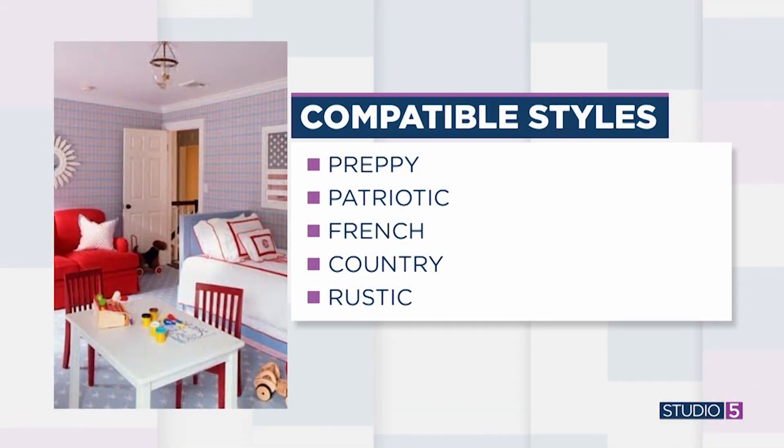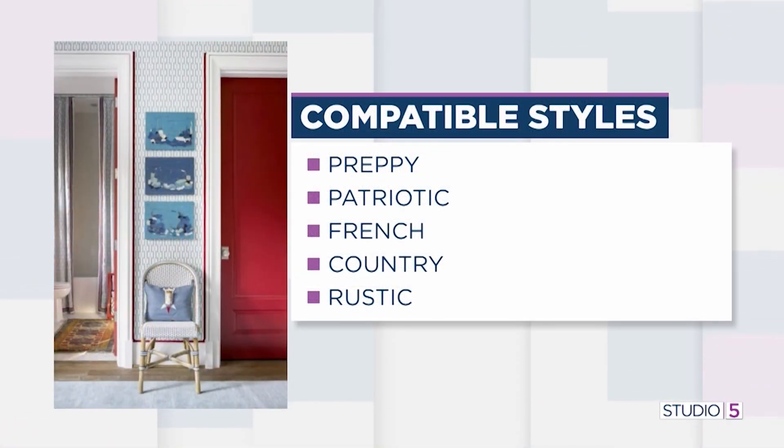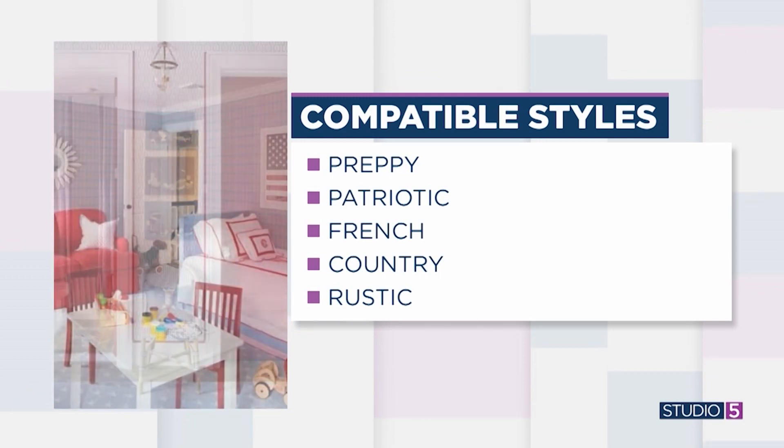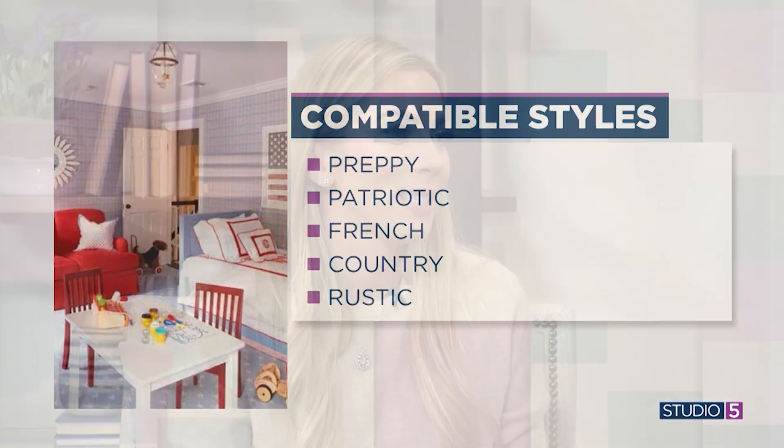I have seen red used really successfully in all sorts of styles — from Americana to patriotic, preppy, coastal, but also European. If you think of old European cottages, Eastern European, or even Asian influences, there's red found in every single design style. And there are so many holidays, not just Valentine's Day, that lend themselves toward this hue, so it becomes a natural backdrop for those holiday parties or seasonal decorations.